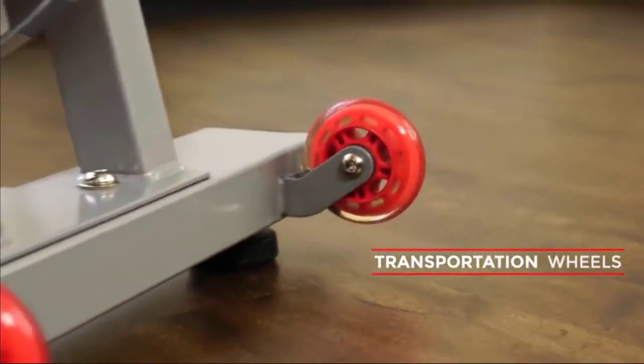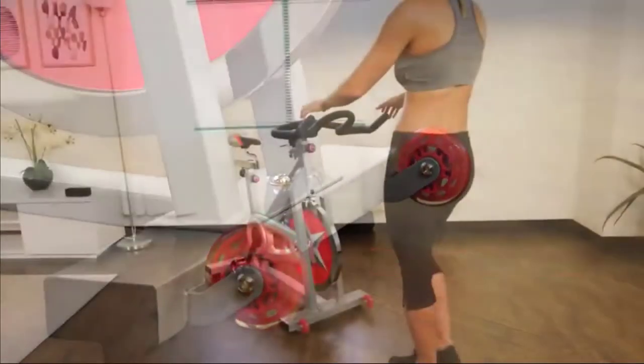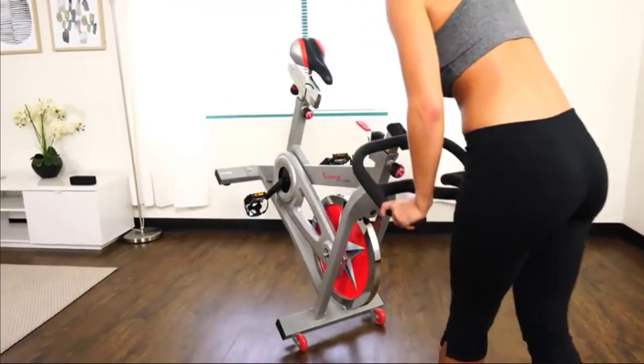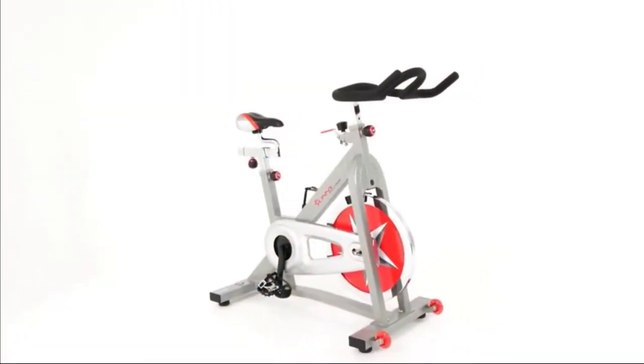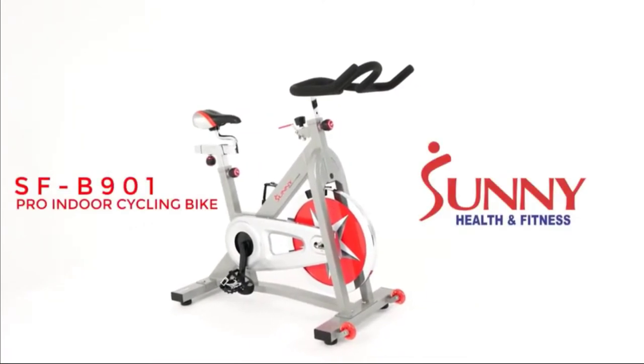High-quality, smooth transportation wheels make it easy to move the bike in and out of the way. Bring out the athlete in you with the SFB901 Pro Indoor Cycling Bike by Sunny Health & Fitness.